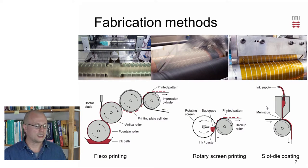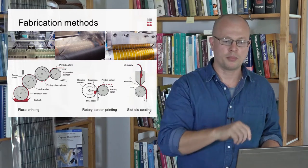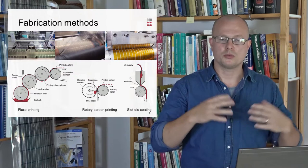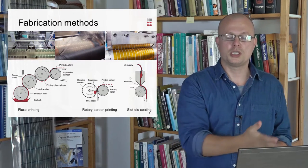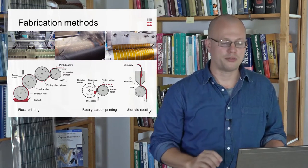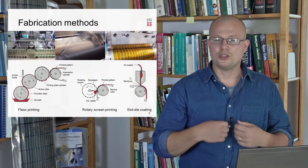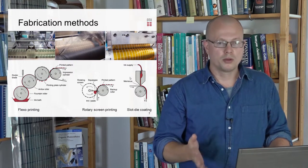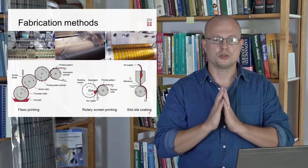Briefly about some of the processes we use at DTU. Flexo printing can be considered more or less like a continuous stamping where you continually add ink to the stamp. Rotary screen printing uses a tube of metal mesh where you put in a filler, and you can squeeze out ink in the areas where you have not placed the filler, directly onto the web. Finally, slot die coating pumps ink through a head and it is simply deposited as the web moves by. Opposed to the two other technologies which are 2D and can define a 2D pattern, slot die coating is limited to coating stripes.